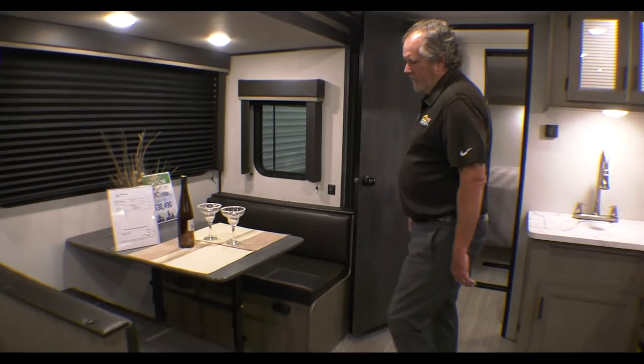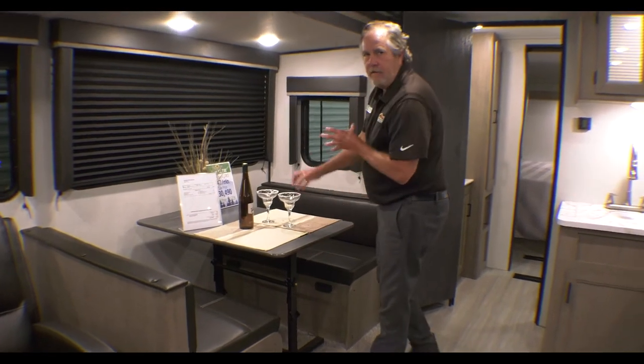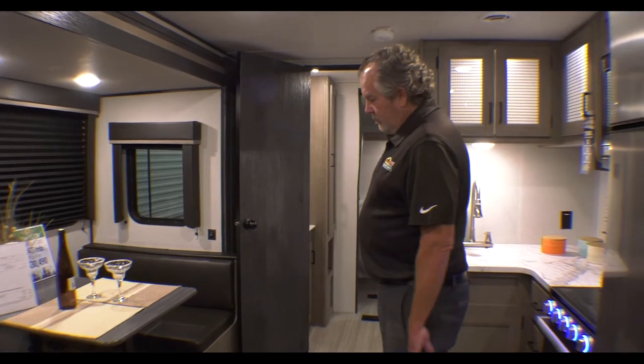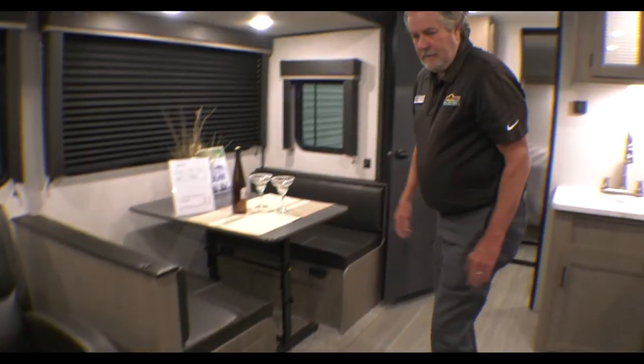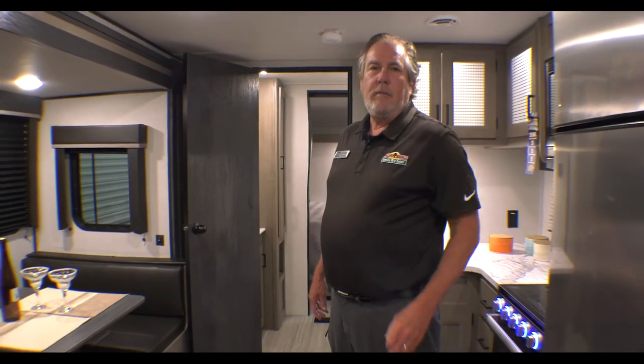Nice booth down here. The table is not attached to the poles that kind of wiggle and wobble around sometimes — just a real nice feature with storage here. Ducted heat through the floor. This does have an enclosed and heated underbelly, so you can extend your camping season a little bit and keep varmints out.